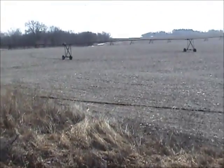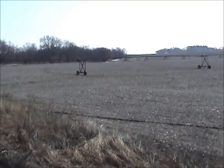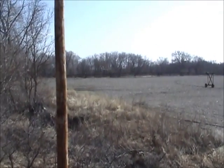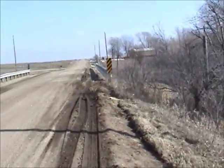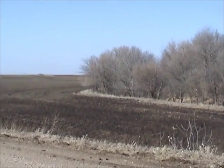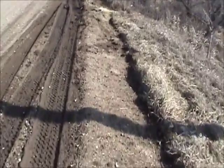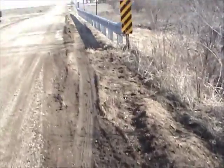We're on Silver Creek in Saunders County - just a little intro here. These bridges are funnels, and we're going over to this bridge to show what we're looking for in trapping locations.